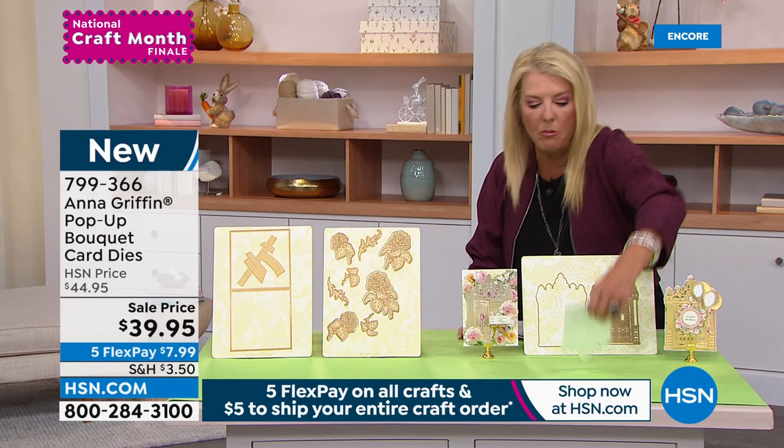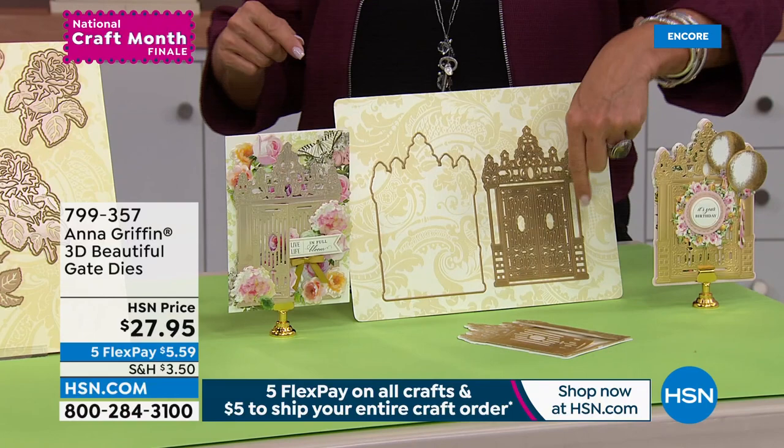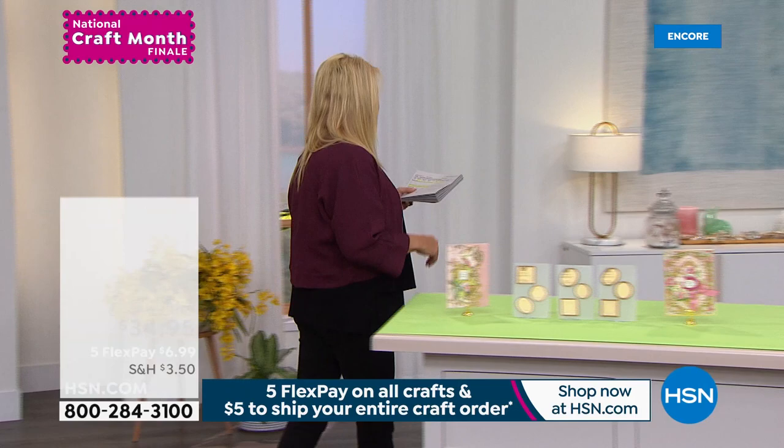The second item is absolutely beautiful. Whether you're doing it as a garden gate or an entrance to a home with a scene behind it, this is called the 3D Beautiful Gate Dies. You get the outside and this incredibly intricate interior to make an amazing, elegant interactive card. That's just a sneak peek of what's coming up. But first, we're starting with something absolutely brand new.